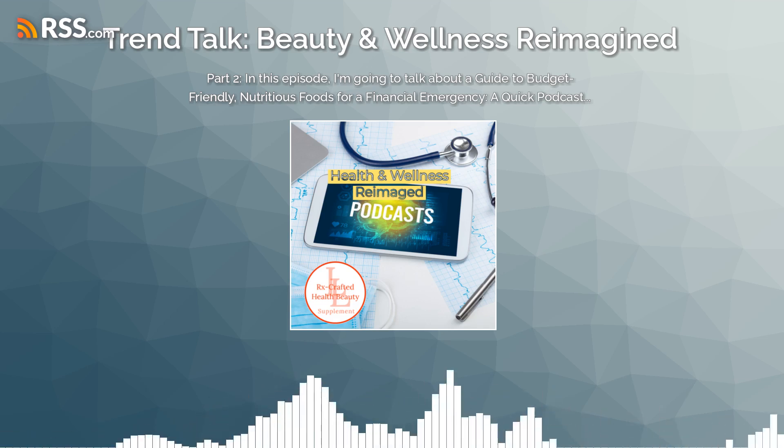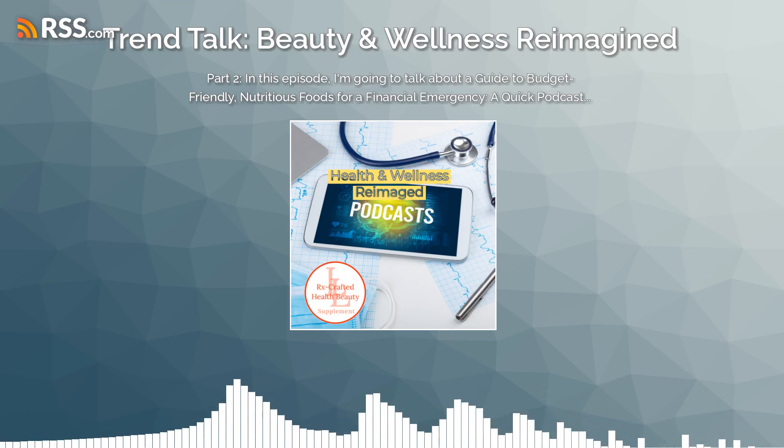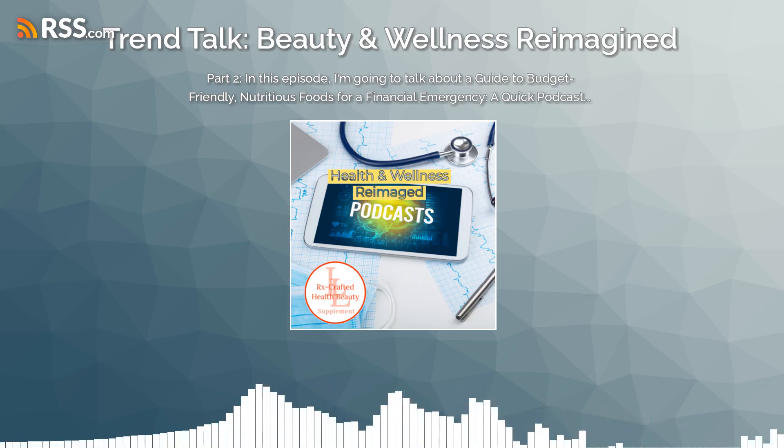In times when you're struggling with money, it's crucial to prioritize healthy, nourishing food choices that won't burn a hole in your pocket. This episode is brought to you by Next Beauty Page, sponsored by companies like LL Supplement. Some of the best things to try are: